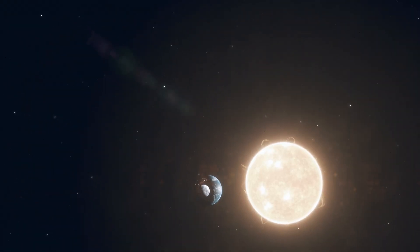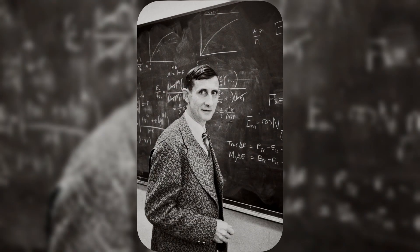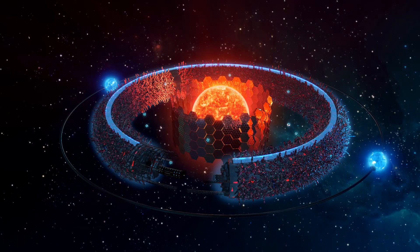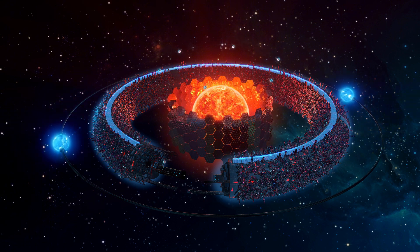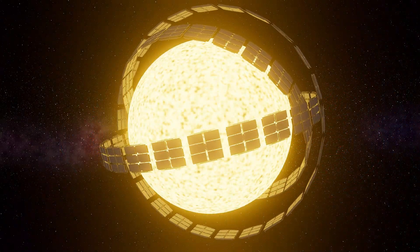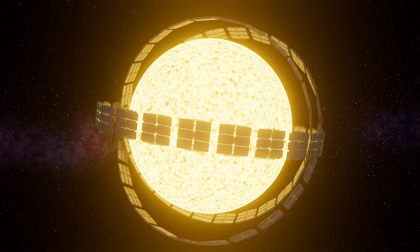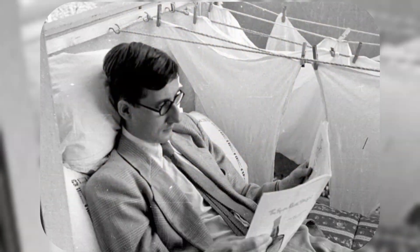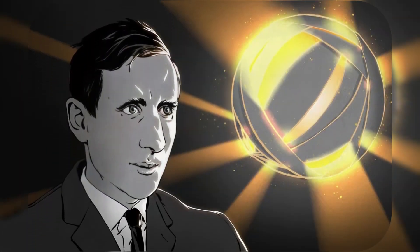Setting the stage — before we dive into the technical hurdles, let's take a brief look back at where this idea originated. The term Dyson sphere was popularized by the English-American physicist Freeman Dyson back in 1960. Dyson suggested that an advanced civilization, on the level of what we now call a Type II civilization on the Kardashev scale, would inevitably seek to harness the full energy output of its star. The quickest route to unlimited energy, Dyson reasoned, would be to encase the entire star in a massive structure, capturing virtually all its radiant energy.